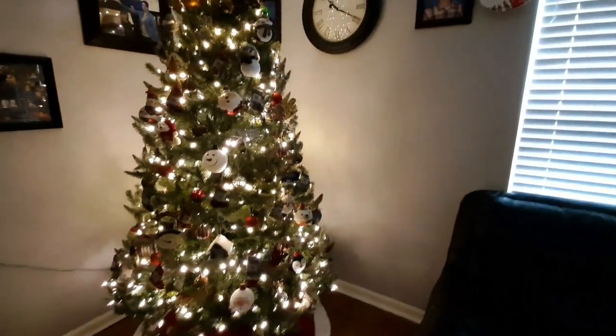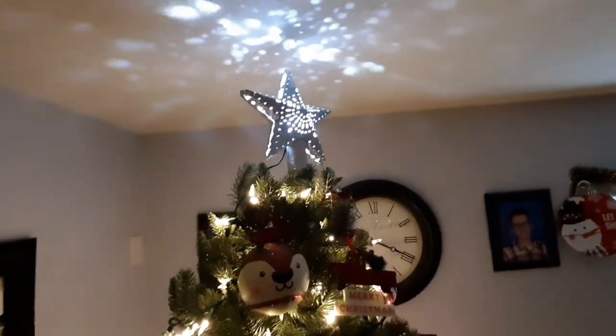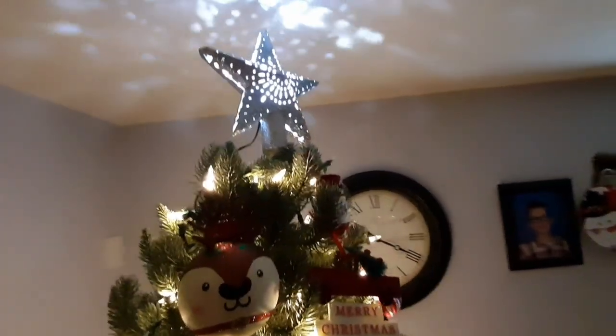Look at Ava — she's already taking a nap, and it's only been like three minutes. So cute. Anyway, let's look at this tree — it's amazing. Let's start with the star. Look, it has a special little light show on the ceiling. Isn't that awesome? This is my favorite star ever. I hope it never breaks.